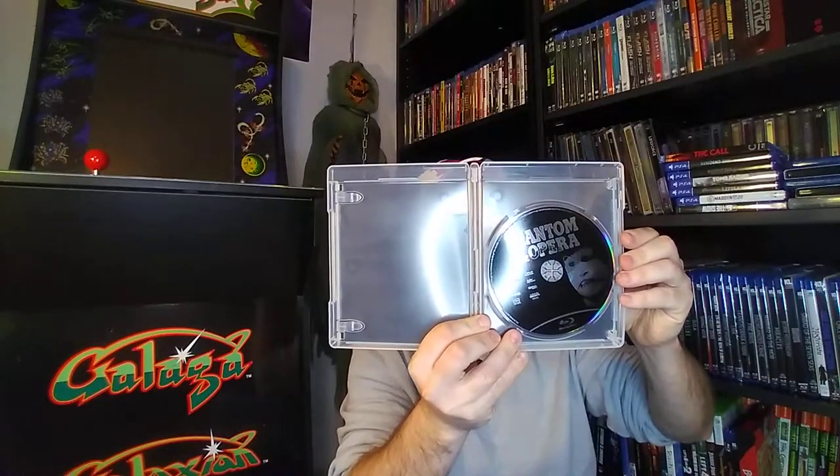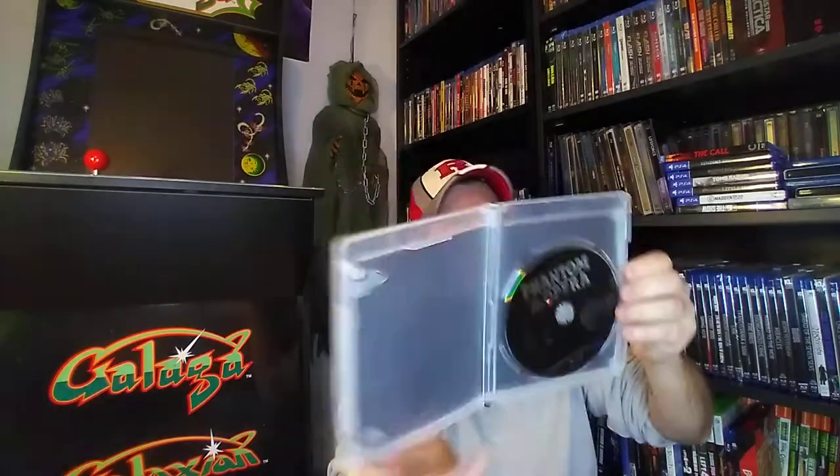Let's take a look at the first disc — the Phantom of the Opera collection. We have Phantom of the Opera on disc, and the bonus features with this collection include The Opera Ghost, The Phantom Unmasked featurette, featured commentary with film historian Scott McQueen, production photographs, and a theatrical trailer.